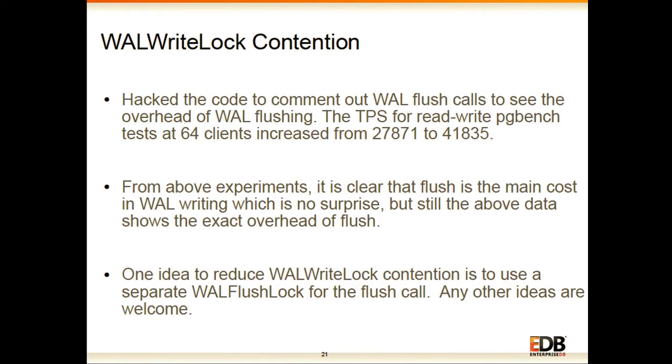The flush is the main cost. Currently two things are done under the WAL write lock: writing to OS buffers and flushing. An idea is to split this work — flushing could be done under a separate WAL flush lock, while writing uses the WAL write lock. This experiment has not been tried yet; the idea was discussed a couple of years ago on Hackers but no one has tried it. There could be more ways to reduce this contention and it needs much more discussion. This may be the next bottleneck to address after 9.6 improvements.